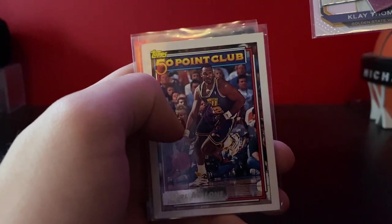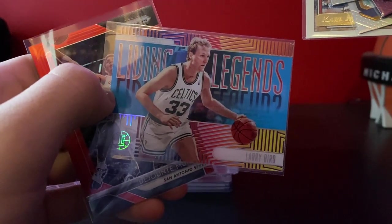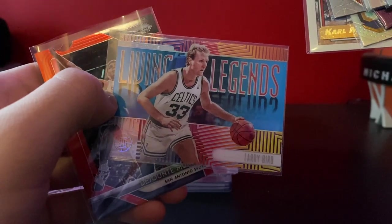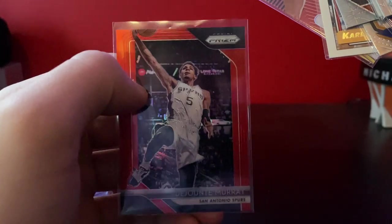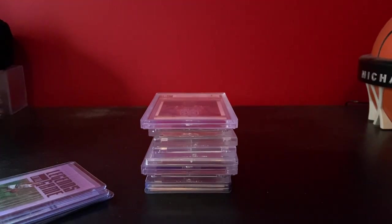Silver Klay Thompson. Pretty cool Topps Gold Karl Malone — I really like those. Got this Acetate Living Legends from Illusions, Larry Bird. And then a second year Prizm DeJounte Murray Red, numbered out of 299. So those were the 50-cent pickups.